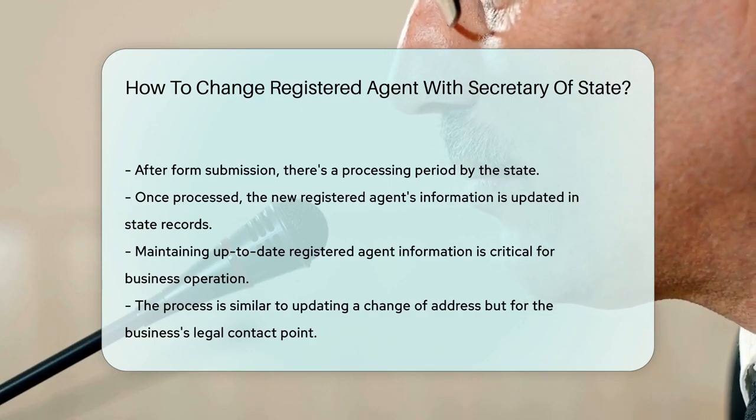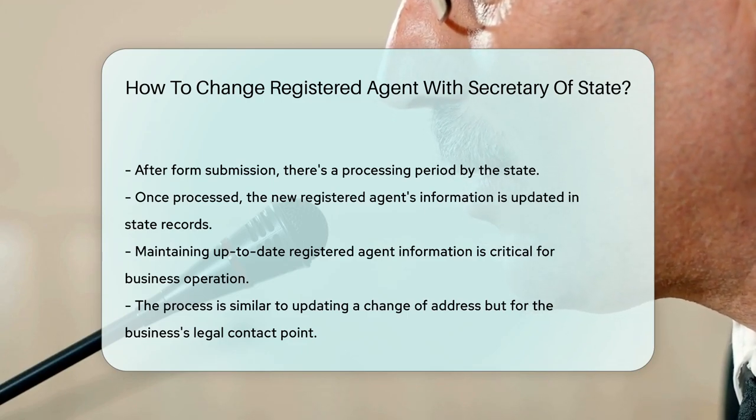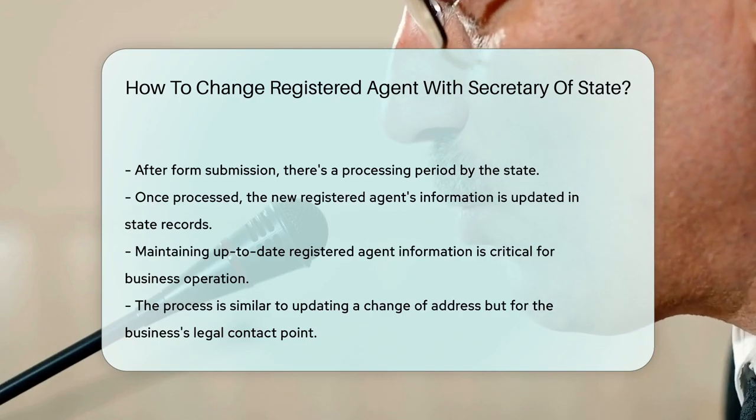Voila! Your new agent is ready to roll. And remember, stay on top of things. Keeping your registered agent's info current is like keeping your phone charged — it's essential for staying connected.